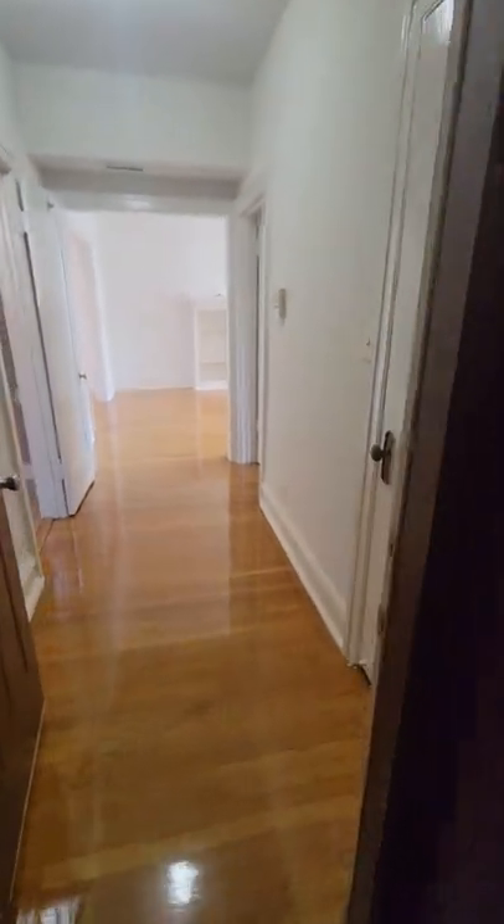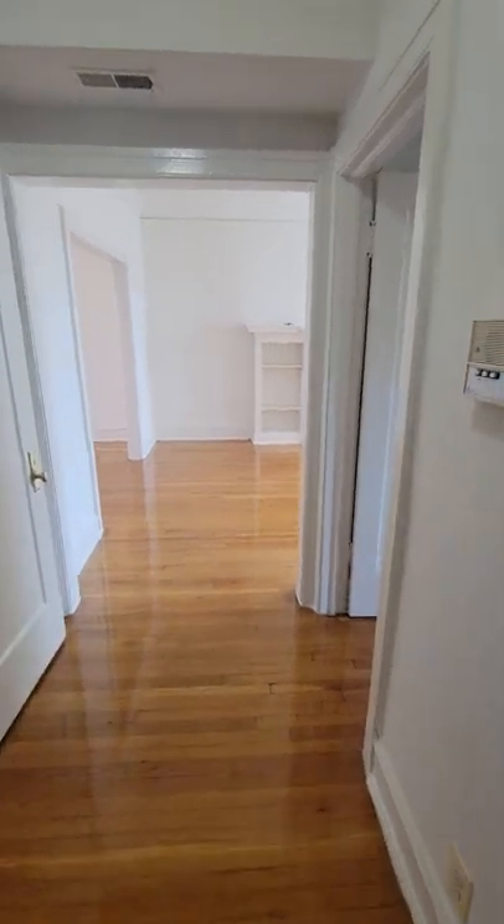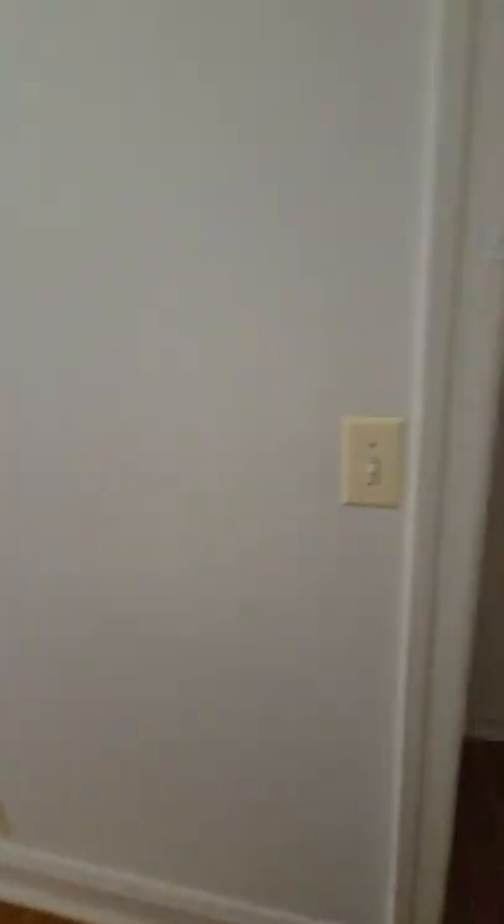As we enter the unit, we have hardwood floors — freshly done. As soon as we come in the unit, here is a closet.